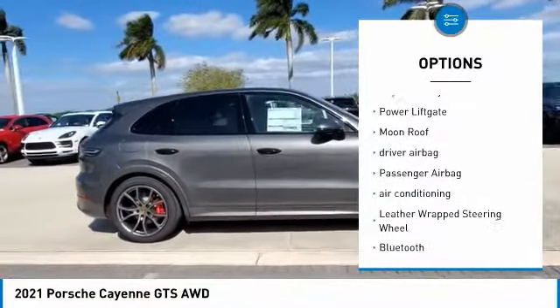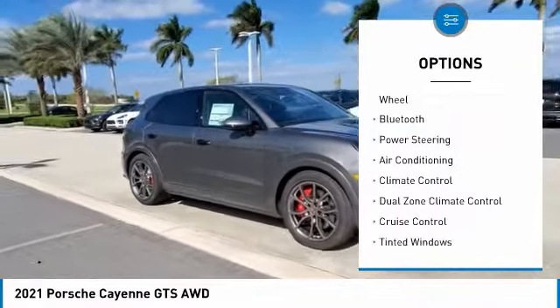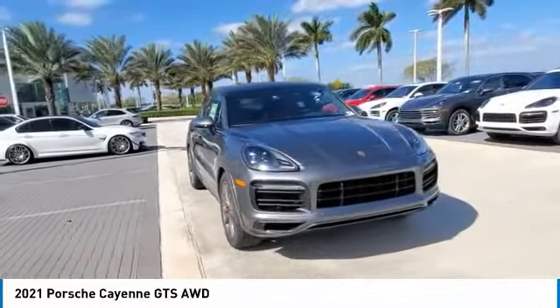Navigation system, keyless entry, power lift gate, moonroof, driver airbag, passenger airbag, air conditioning, leather wrapped steering wheel, Bluetooth, power steering.